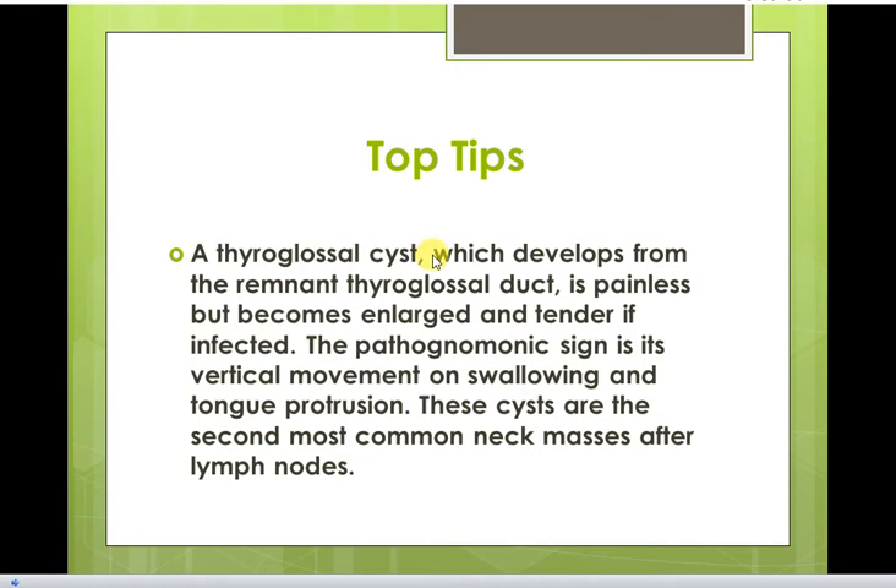Thyroglossal cysts, which develop from the remnant thyroglossal duct, are painless but become large and tender if infected. The pathognomonic sign is their vertical movement on swallowing and tongue protrusion. These cysts are the second most common neck masses after lymph nodes.